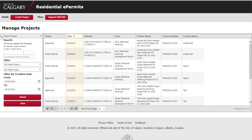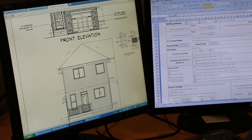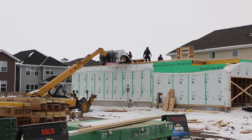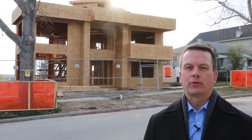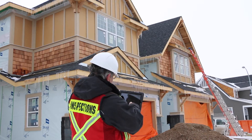The City launched residential e-permit in 2013 to allow our highest volume customers to apply for new home permits online. Today the City is happy to announce new inspection services are available for our residential e-permit customers.